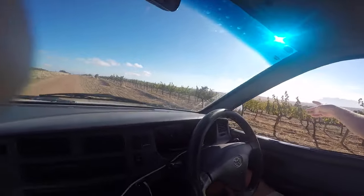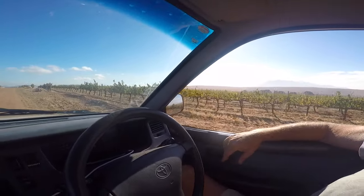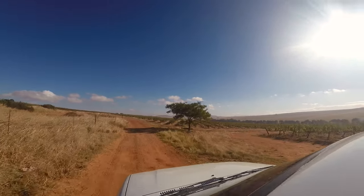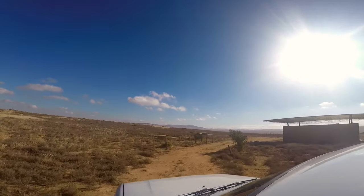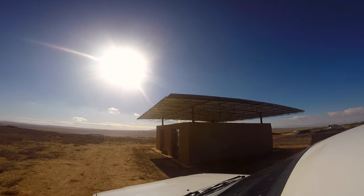The soil is essentially red clay with lots of iron, and from the 52 hectares he has planted 27 of them with Syrah, Mourvedre, Pinotage, Grenache Noir, Tempranillo, Viognier, Chenin Blanc, Roussanne, and Grenache Blanc.